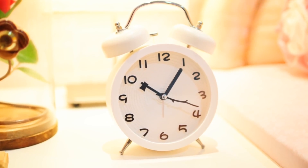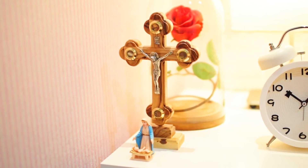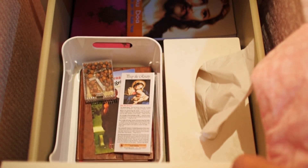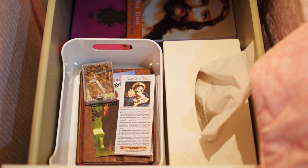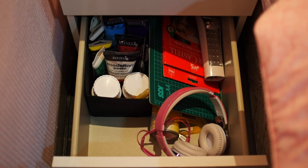Moving on to my bedside table. Here I have my night lamp, my alarm clock, my Beauty and the Beast rose decoration, my cross, and the Le Mary and Baby Jesus figurine. In my first drawer I keep my tissue paper and all the religion-related stuff such as my Bible, book of prayers, and rosary. In my second drawer I keep my art and craft stuff, my torch, and also my headphone.